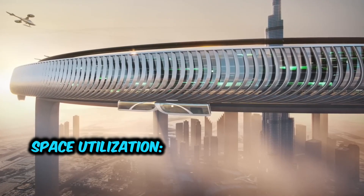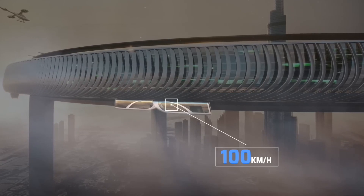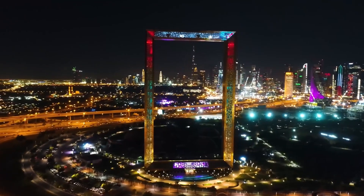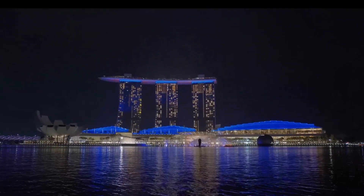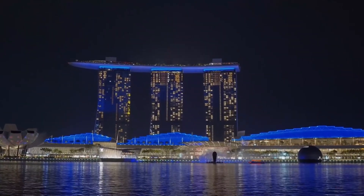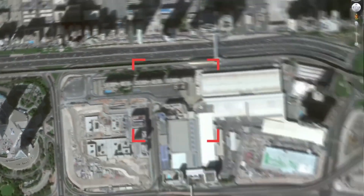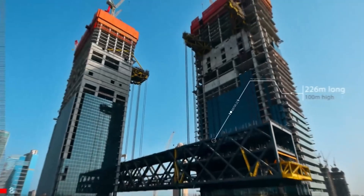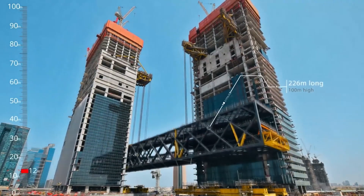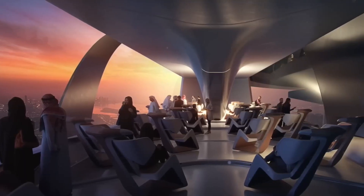Maximizing usable space within a circular structure requires careful planning and innovative design solutions. Unlike rectangular or square buildings, circular designs can result in irregular floor layouts and potentially inefficient use of space. Architects and interior designers must devise creative approaches to fit functional spaces — such as offices, residences, amenities and utilities — within the circular footprint while ensuring a harmonious and efficient layout.